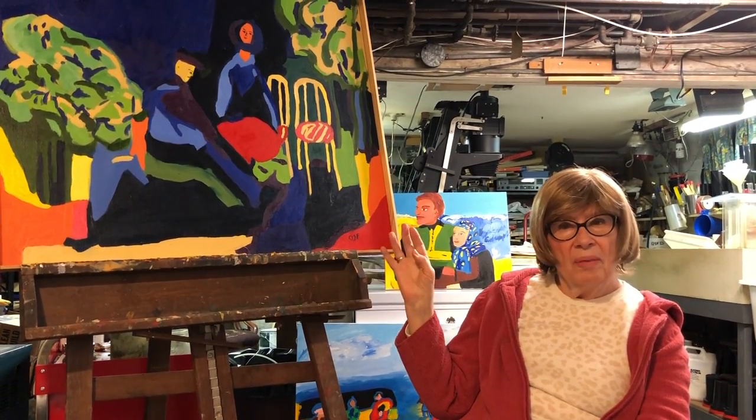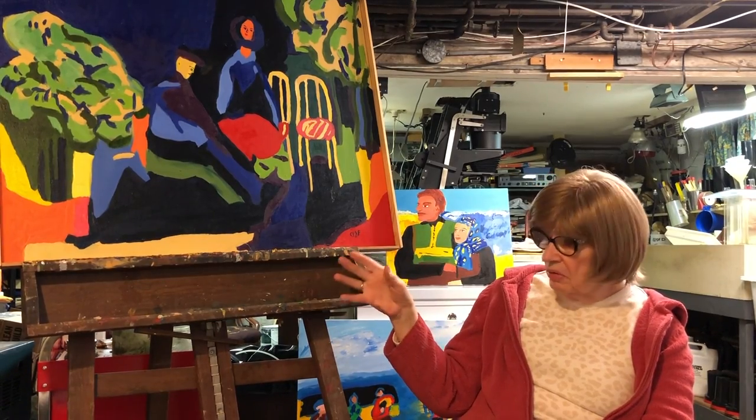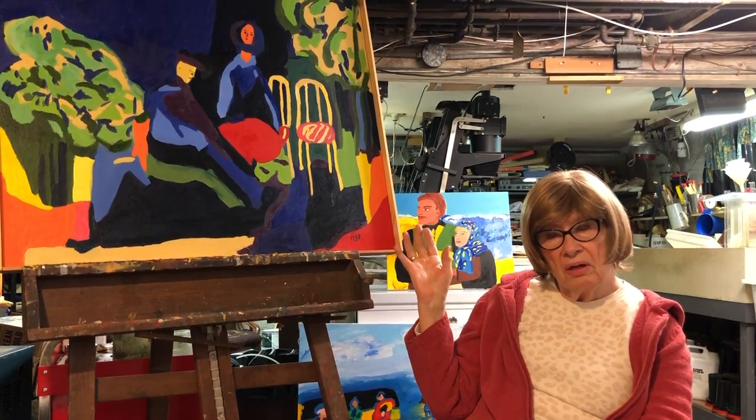I tend to like certain palettes, and that's probably why you see that I use a lot of the same colors — and probably why I use a lot of bright colors, because that's a palette I like.